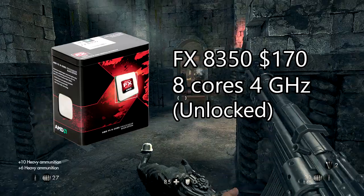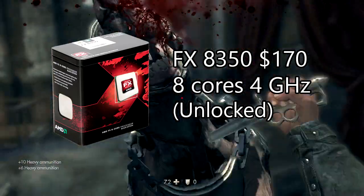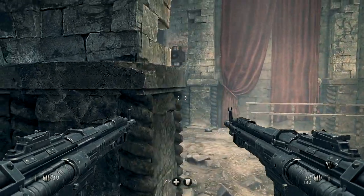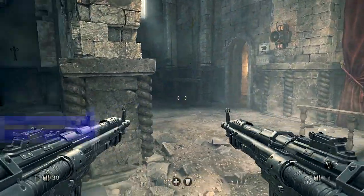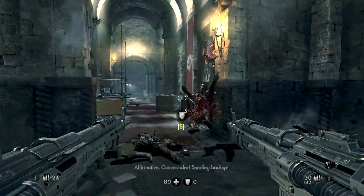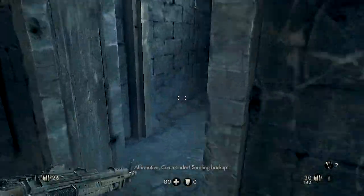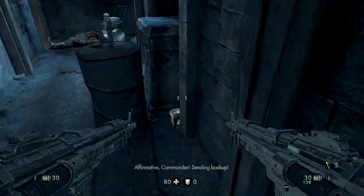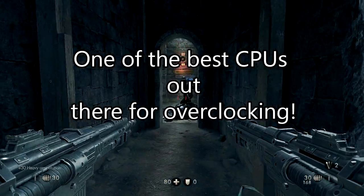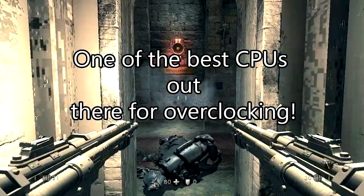It would be a surprise for a lot of people to see AMD's top-line processor in a mid-range CPU video. But yes, it's a processor that was released almost three years ago and it struggles with the latest Core i7s in gaming. But those Core i7s will cost a lot more, and for $170 the Octa-Core FX8350 is a beast. It has 8 cores and it's clocked to 4GHz, and it's a great CPU for overclocking — you can easily overclock it to 4.5GHz.